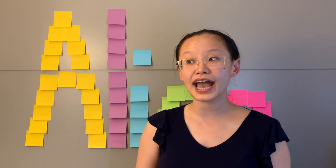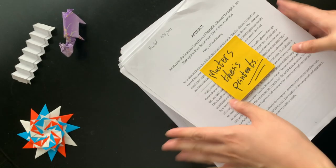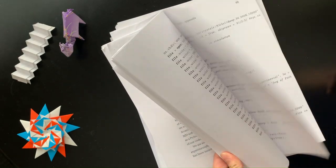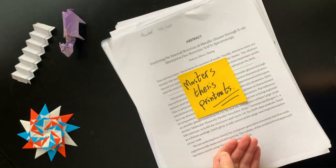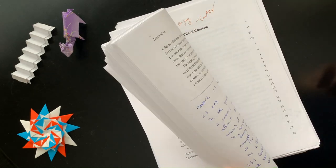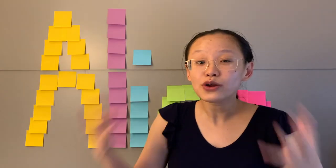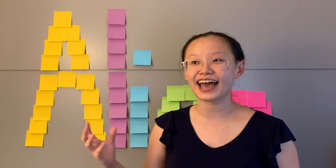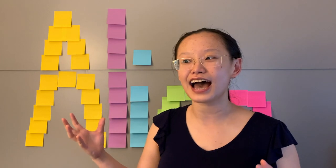After I finished my master's degree last year, I had all these sheets of paper with printed-out drafts of my master's thesis. Now, if I was a regular person, I would have recycled them. But that didn't happen — I realized I had a unique opportunity to make one of the biggest origami structures I've ever attempted, and I just couldn't pass up that opportunity.